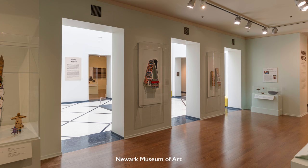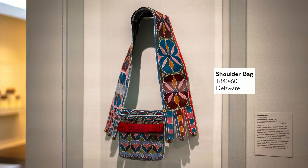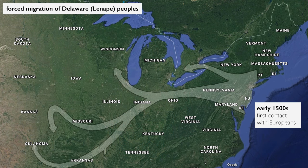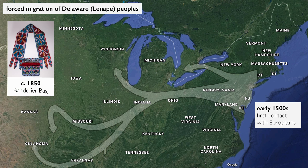We're in the Newark Museum looking at a shoulder bag by a Delaware artist. It was made about 1840 to 1860 in either Kansas or Oklahoma. What's interesting is that the Delaware were originally an East Coast nation. Their original territory is up along the Hudson and down the Delaware River, so here New Jersey is at the core of their traditional territory. The Delaware were one of the Native American groups in North America that were in first contact with Europeans, but this bag dates to centuries later.